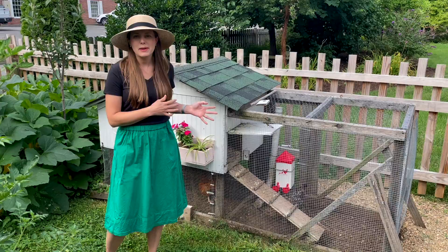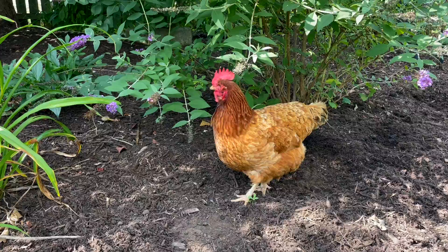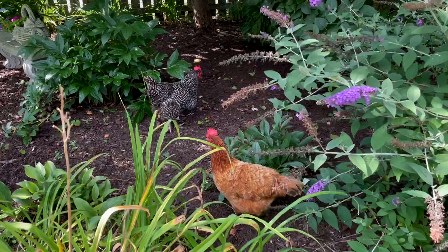My husband and I both grew up on small farms, and he has more experience with chickens than I do. My family raised meat chickens one year. That's about it. So I'm very much a novice on chickens.